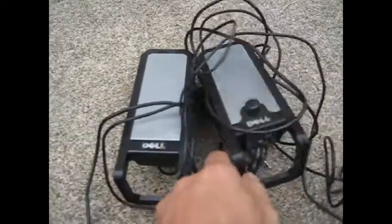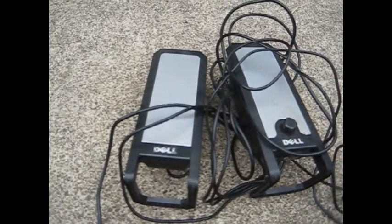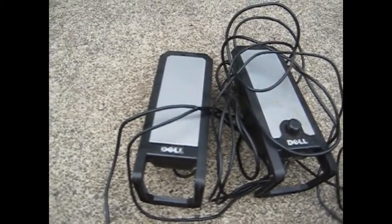These were at a yard sale in a free box — one of the aforementioned sales. I grabbed some Dell speakers; they look kind of beat up, but for free I'll give them a shot, or give them to somebody who might need them for their computer.